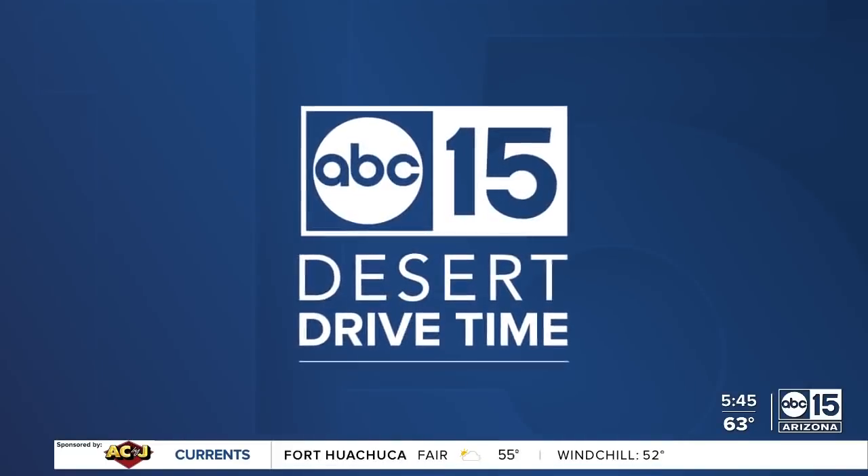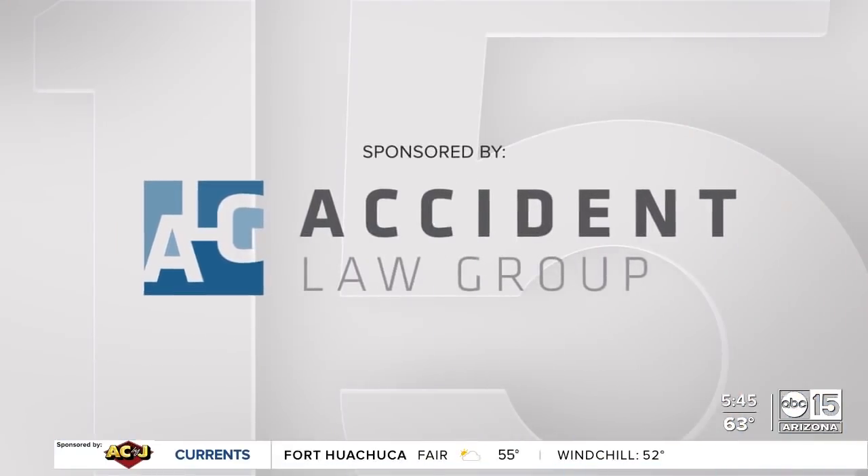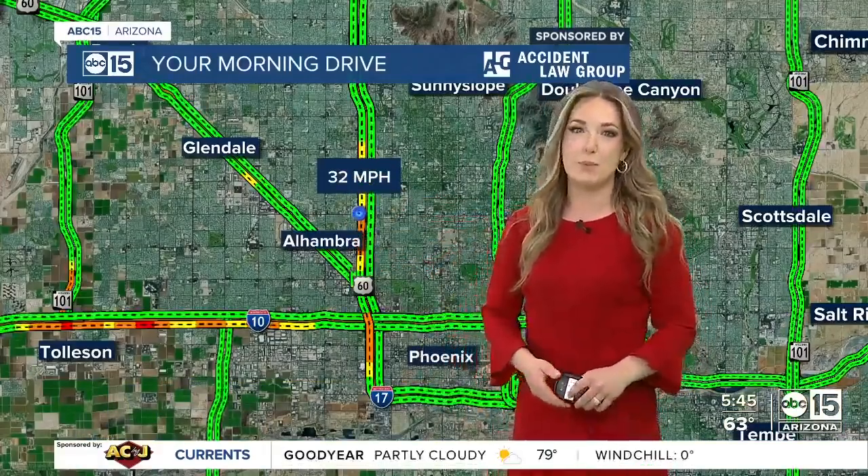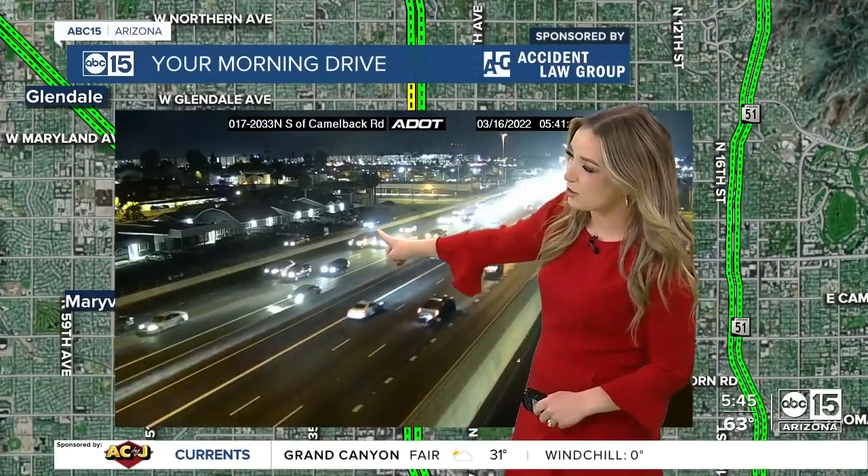ABC 15 Desert Drive Time, sponsored by Accident Law Group. Time check: 5:45. Let's get you a check of traffic. Starting to see some slowing on the 17 southbound — the spot near Camelback Road tracking at 32 miles per hour. Zooming in to show you that live picture of the southbound lanes heading toward the stack.